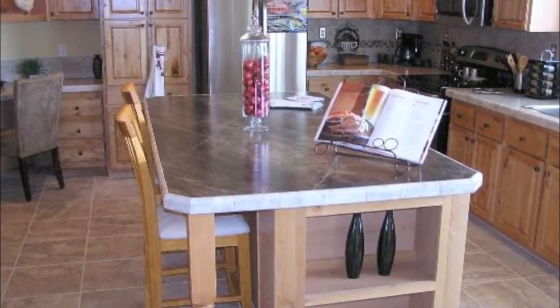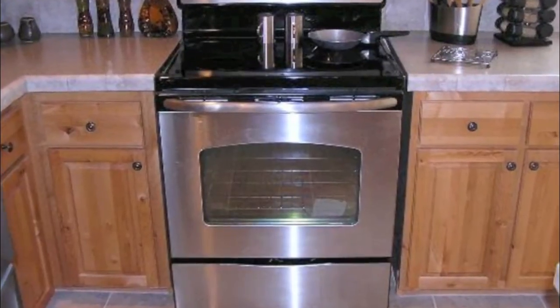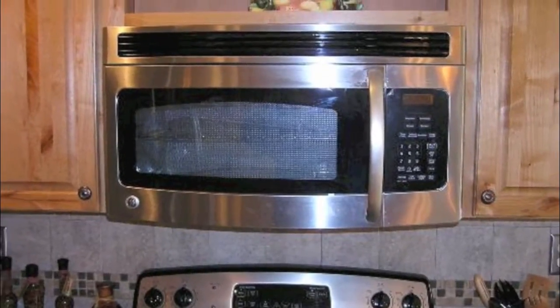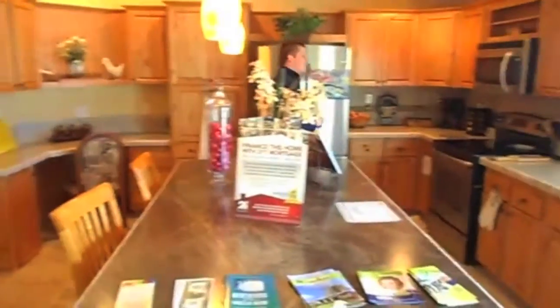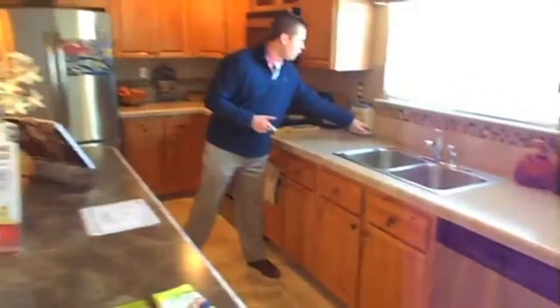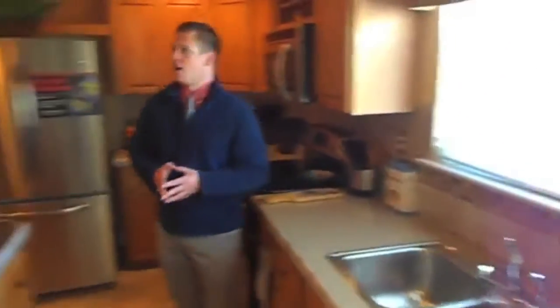Coming into the kitchen, we have a nice open kitchen with beautiful hardwood cabinets — 35 cabinets and 18 drawers. All stainless steel appliances, your flat top range, and a beautiful 8-foot island for all your summer get-togethers or Thanksgiving parties. And as you can see, there's a full ceramic backsplash with mosaic interlay throughout.